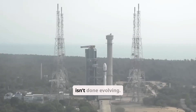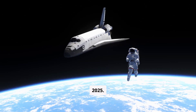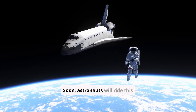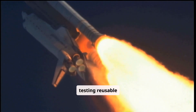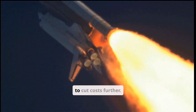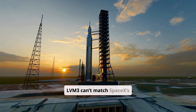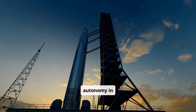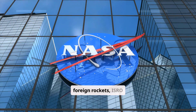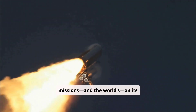The LVM3 isn't done evolving. It's the chosen rocket for Gaganyaan, India's first human spaceflight mission in 2025. Soon, astronauts will ride this giant to orbit. ISRO is also testing reusable technology, like winged rocket stages, to cut costs further. While the LVM3 can't yet match SpaceX's Falcon 9 in payload, it ensures India's autonomy in space. No longer dependent on foreign rockets, ISRO can launch its missions — and the world's — on its own terms.